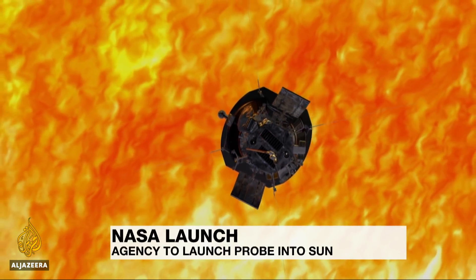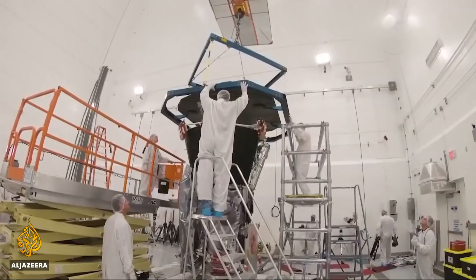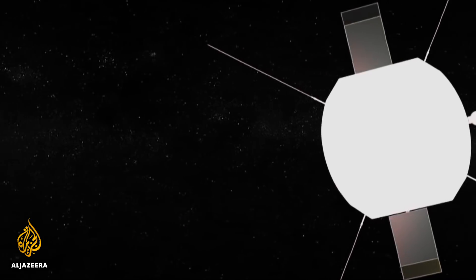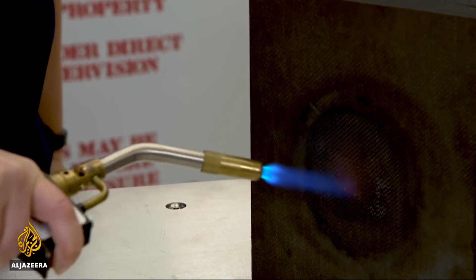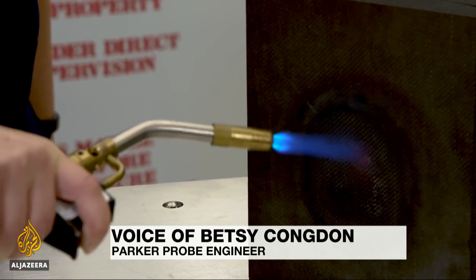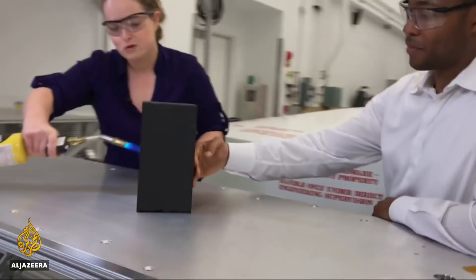As you might expect, the key to loitering in the sun's atmosphere is not melting. NASA engineers have built a carbon heat shield for the Parker Solar Probe that's just 11 and a half centimeters thick. They say it will protect the equipment surveilling the sun as it swoops through its corona, or outer atmosphere. The real heat shield gets up to about 2,500 degrees Fahrenheit, which we're not going to do today. But we are going to get it to a couple of hundred degrees Fahrenheit. What does it feel like? Cool — nice and cool, he says.